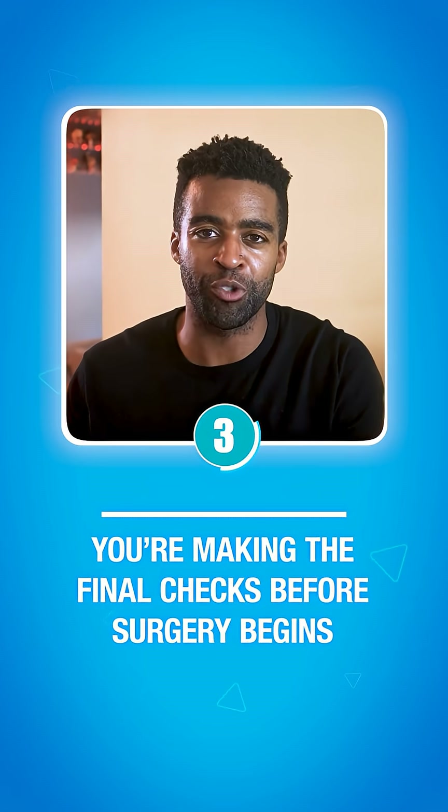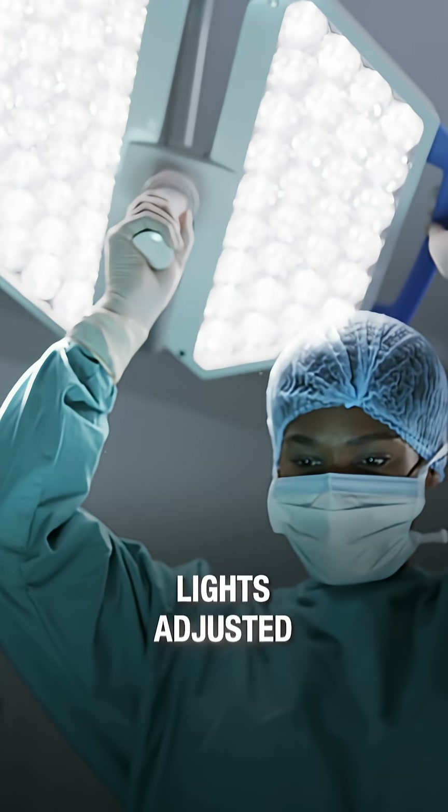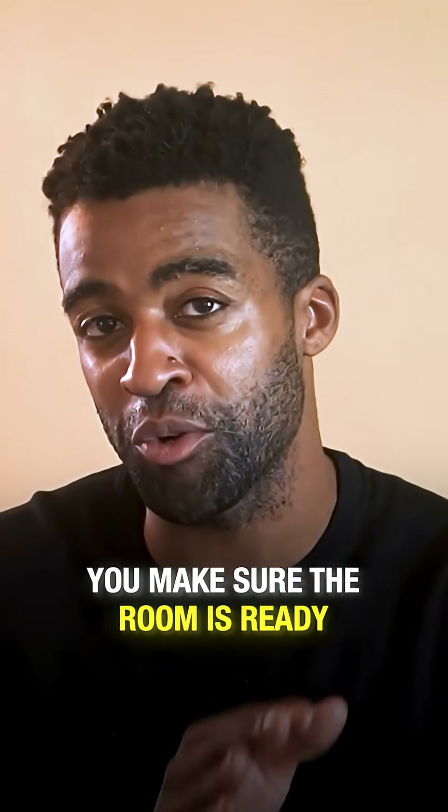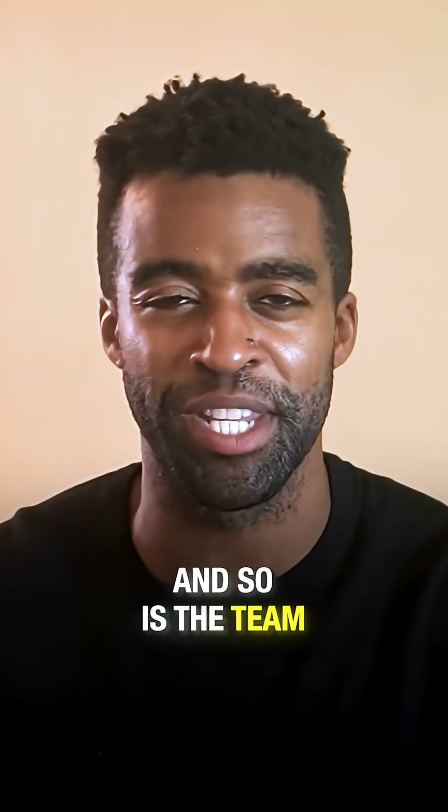Third, you are making the final checks before surgery begins. Instrument tables are positioned, lights adjusted, and every piece of equipment tested. You make sure the room is ready, and so is the team.